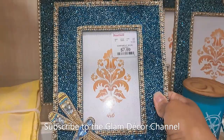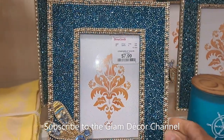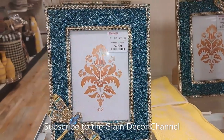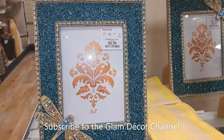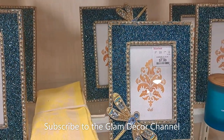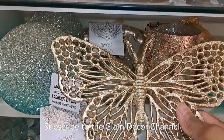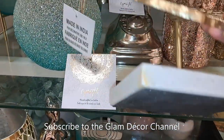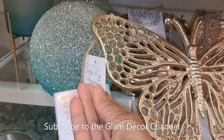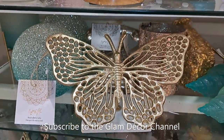These frames caught my eye — first of all I love butterflies, and turquoise and gold are colors I've been featuring in my home a lot. Beautiful frames. Here's a larger one at $99.99 — if you like this kind of over-the-top glam or love butterflies, this might be for you. And this gold butterfly piece is $12.99.